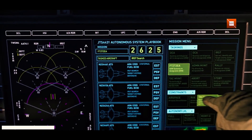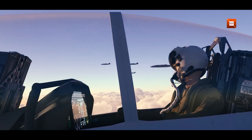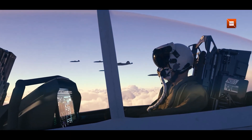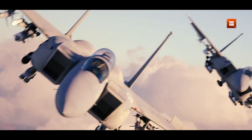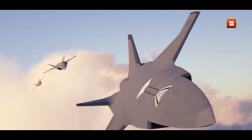Those unmanned wingmen can extend sensing, provide decoys, carry weapons, or perform suppression tasks, effectively multiplying the reach and lethality of a single crewed jet while keeping pilots further from the most dangerous threats.